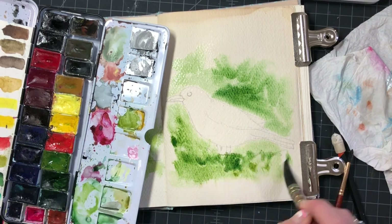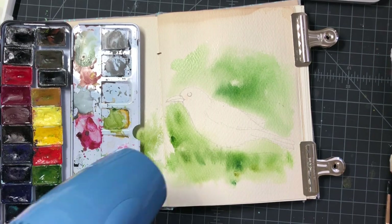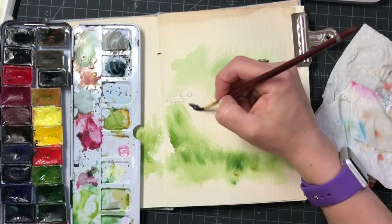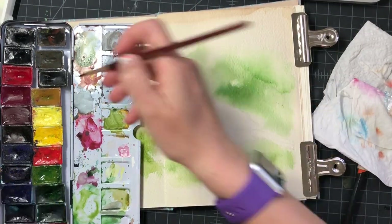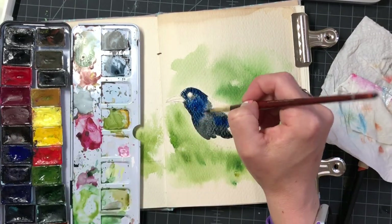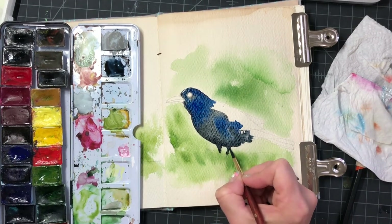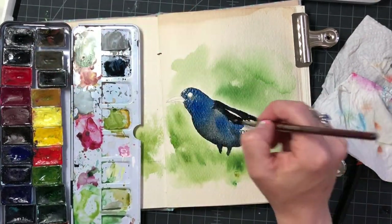Recently, well after we moved, I started to be interested in all the birdies and critters in my backyard. I got some bird seed and a little squirrel feeder stuff. So I put it out and now I'm like obsessed with these little guys. So I thought why not make a little journal of all the little critters I see.